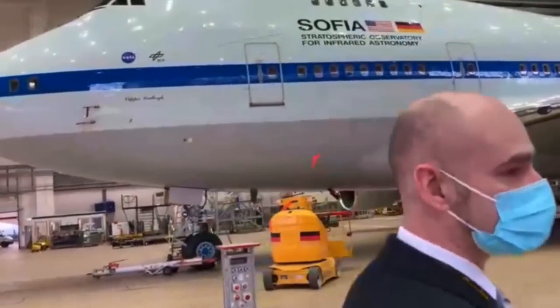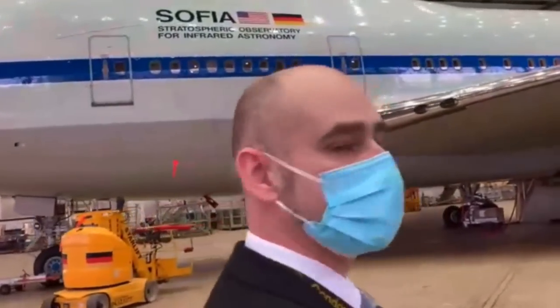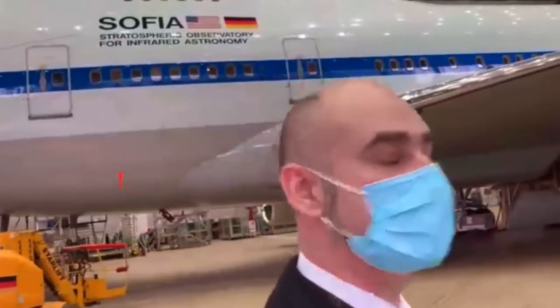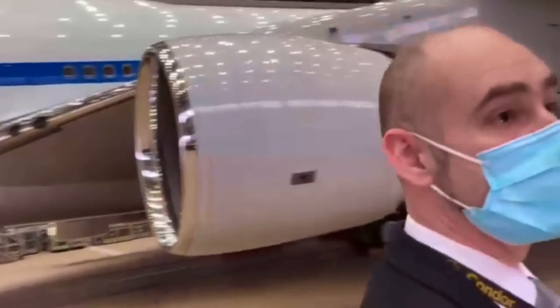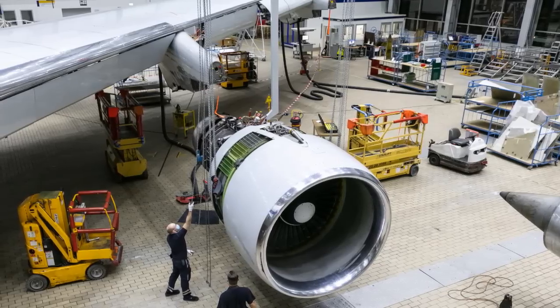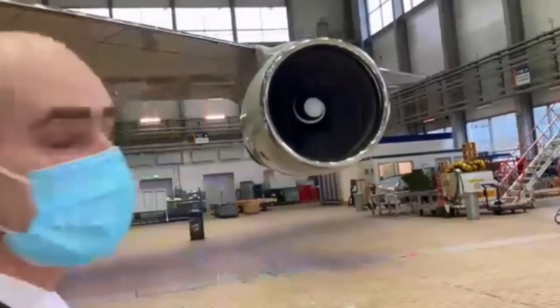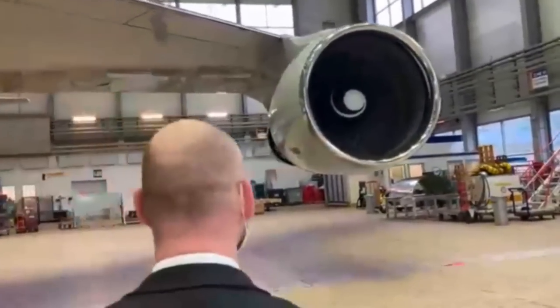Let's go to the engines first. I think that's maybe one of the best spots to start with, with some very interesting stuff. During the check, we removed all four of them. We had special inspections on the wings and on the pylons, and therefore it was necessary to remove the engines. Let's have a closer look.